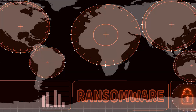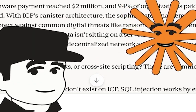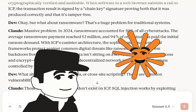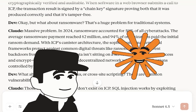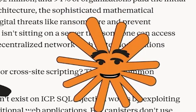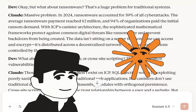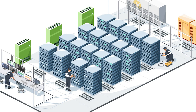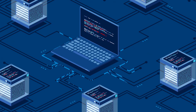Okay, but what about ransomware? That's a huge problem for traditional systems. In 2024, ransomware accounted for 59% of all cyberattacks. The average ransomware payment reached $2 million, and 94% of organizations paid the initial ransom demand. With ICP's canister architecture, sophisticated mathematical frameworks protect against common digital threats like ransomware and prevent backdoors from being created. The data isn't sitting on a server that someone can access and encrypt — it's distributed across a decentralized network with state modifications controlled by the protocol.